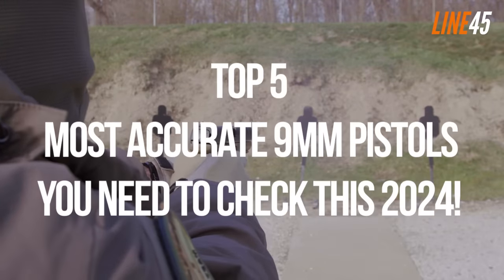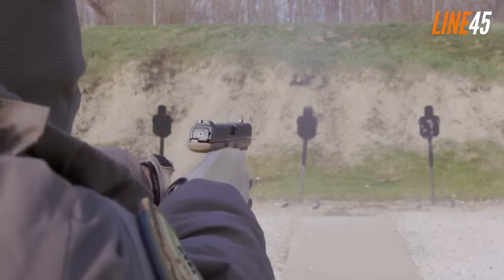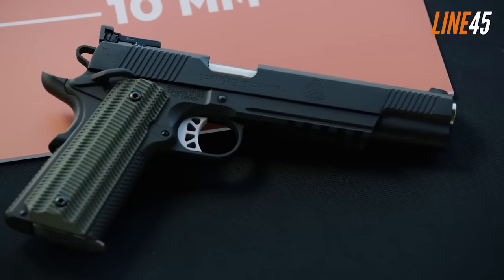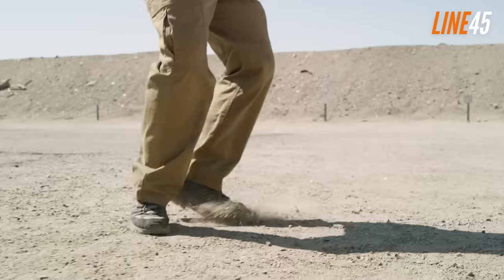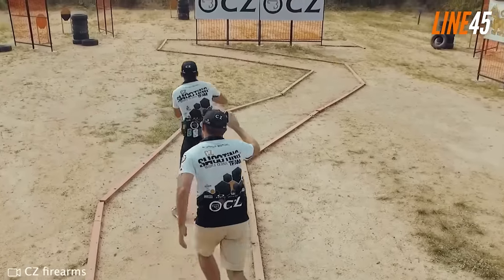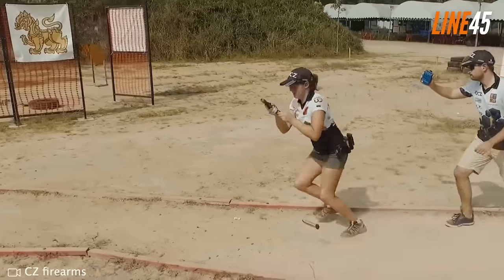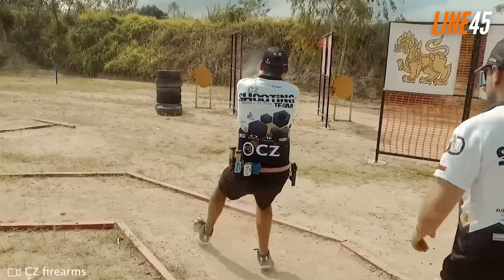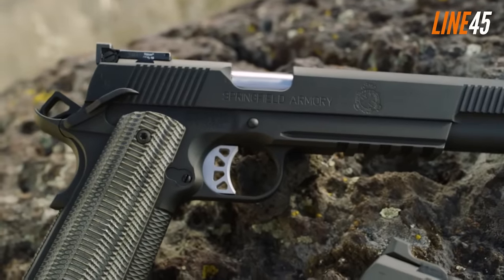Five most accurate nine millimeter pistols you need to check in 2024. Accuracy is a paramount consideration when buying guns — after all, why would you buy a handgun that misses every time, even if you try your best? At the end of the day, it's the operator that controls the gun, but this doesn't mean I'm okay with any gun. The gun at my waist should offer mechanical accuracy so that hitting my targets won't become a problem, and when it comes to nine millimeter pistols, I know certain models that give lethal precision.